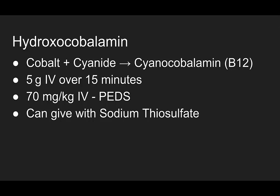What about hydroxycobalamin? Cobalt plus cyanide forms cyanocobalamin — this is vitamin B12. The dose is 5 grams IV over 15 minutes, or 70 mg per kg IV for a pediatric patient. This can be given with sodium thiosulfate, so if you have one you can give whichever one you have; if you have both, you can give both.